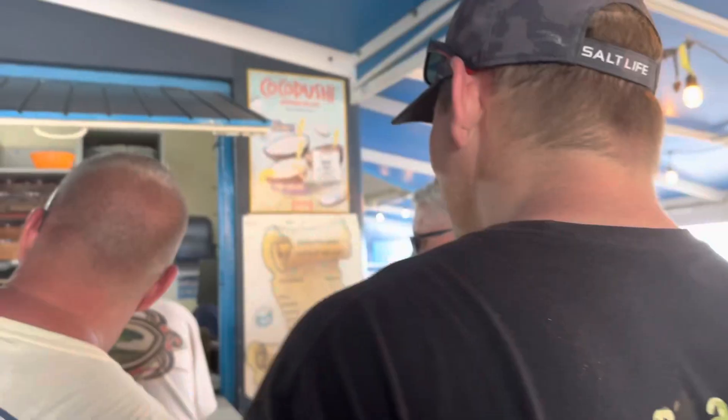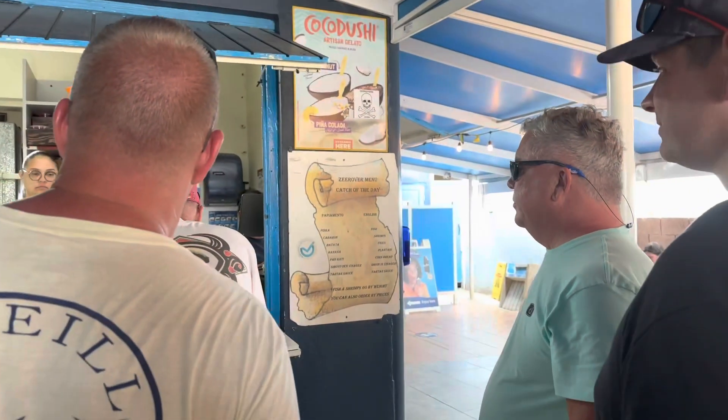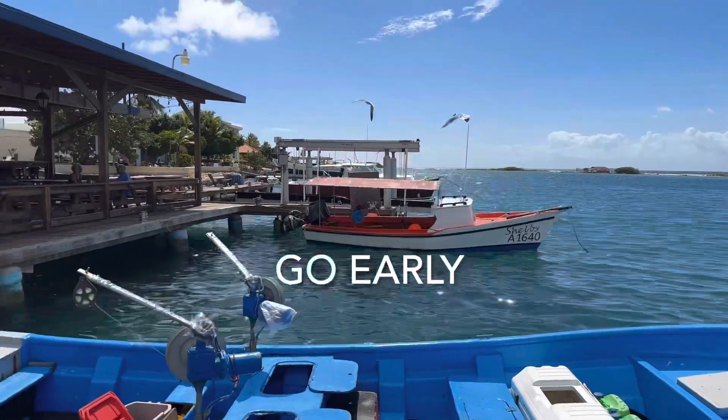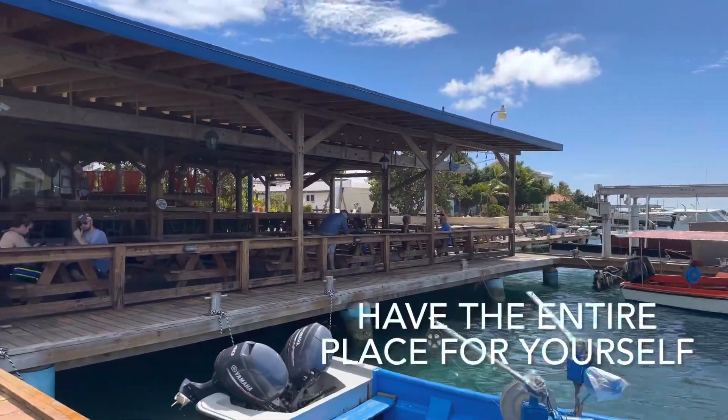You gotta set aside a few hours - not just the trip down, which takes a good half hour just to get there from the resort area, but the hour-and-a-half wait just to get your food, plus you gotta eat leisurely. You don't want to rush. So if you're committed to go to Zeerover, plan it for the whole day and then maybe it won't feel like it took as long as it did.